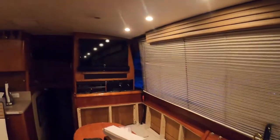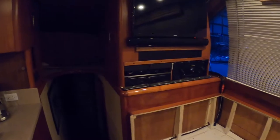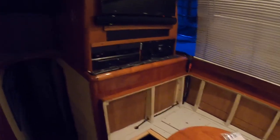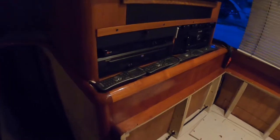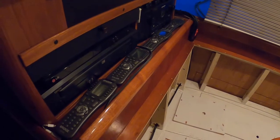The boat is partially taken apart — actually got a lot of it put back together. Some wiring access ways over here. We've got a 4K TV, Marantz receiver, older DVD changer, Blu-ray, and audio amplifier.